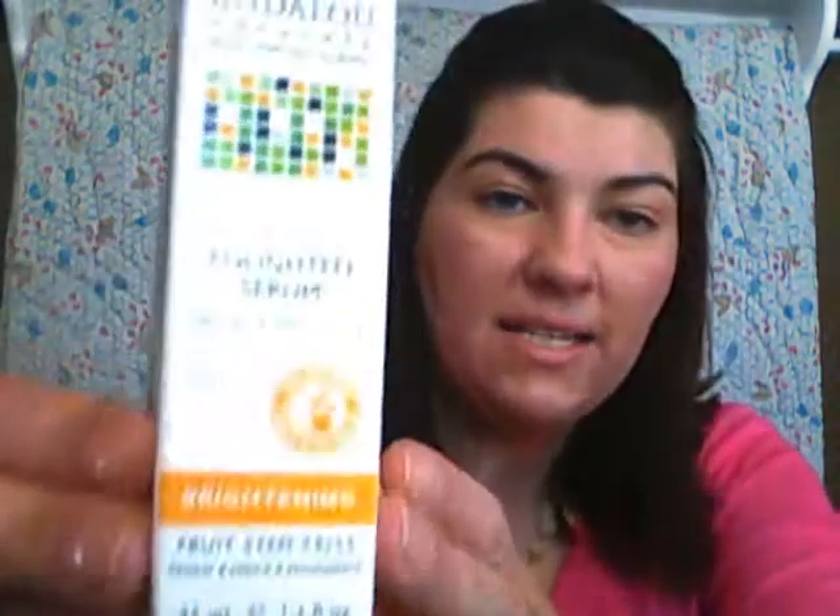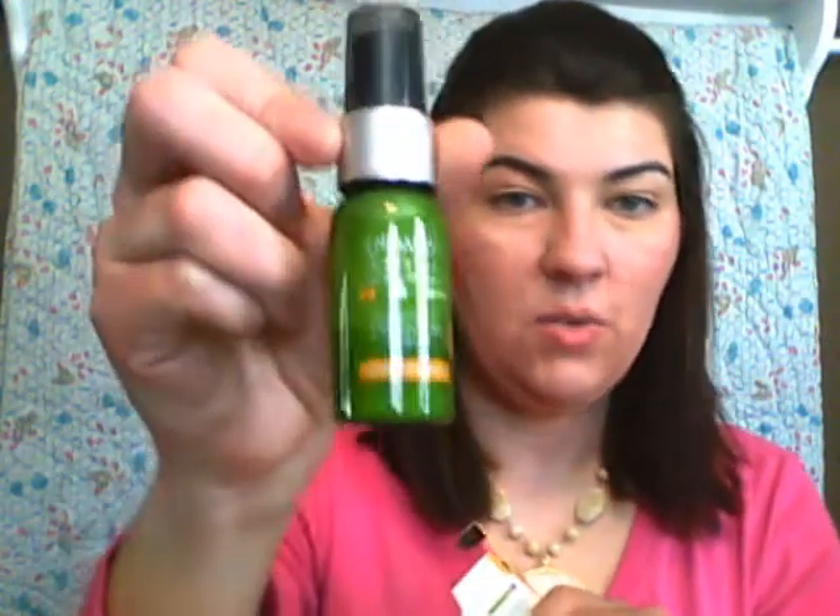I mentioned in a past video that I was noticing dark spots — growing up in the South with lots of sun, at 41 that's going to happen. The product I heard about is the Turmeric Plus C Enlightened Serum. This is supposed to be a brightener, and vitamin C helps with cell turnover. I'm really going to see if this works and will do a review and let you guys know after I test it a while.